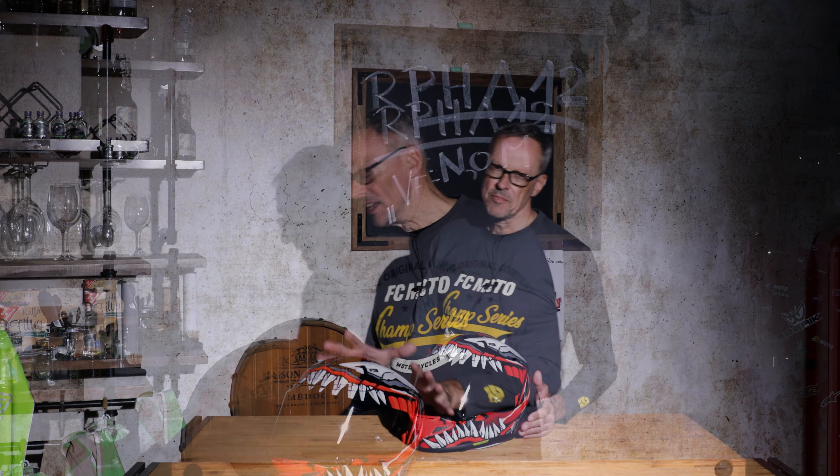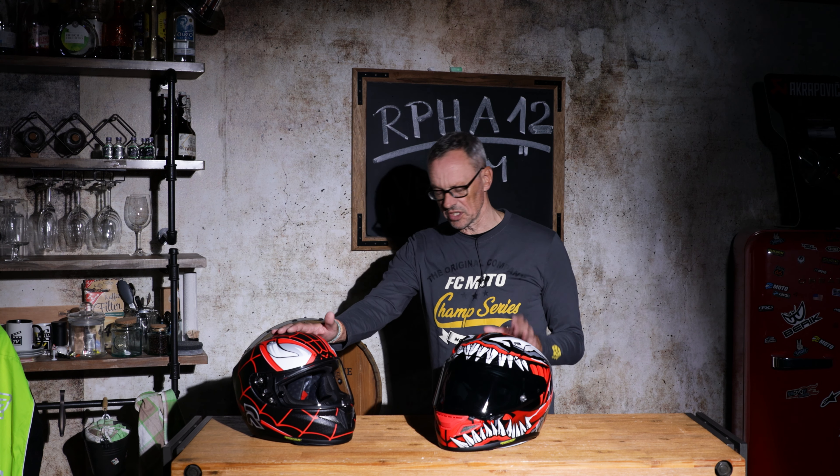Whether dear Venom likes it or not, that doesn't matter to me. Had I known what the consequences would be, I would have chosen a different design. Venom is the design. Our topic today is the RPHA 12, a fairly new helmet from HJC. Stay tuned.